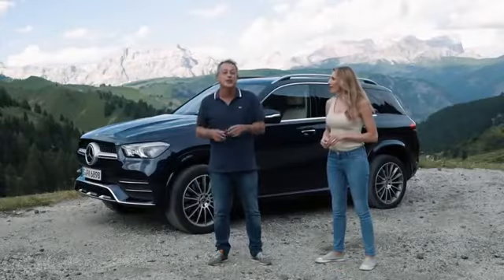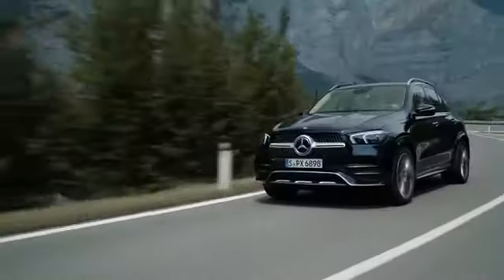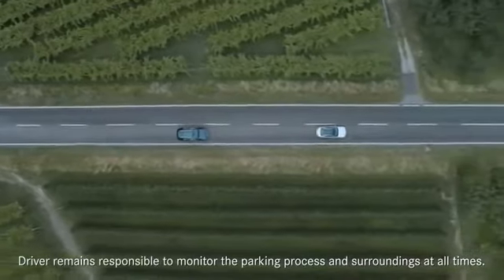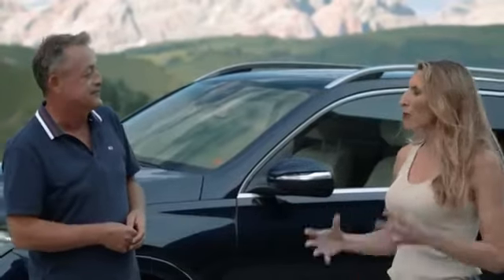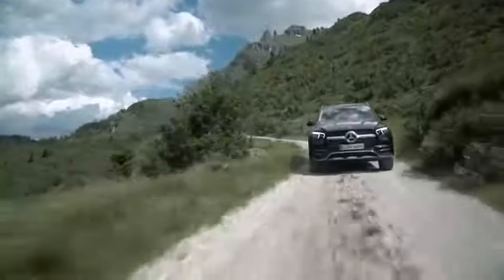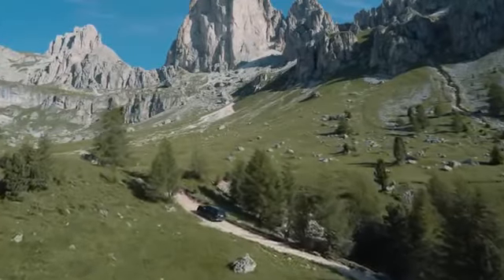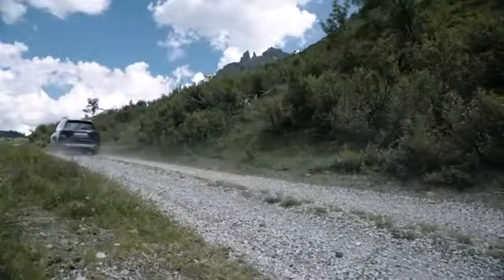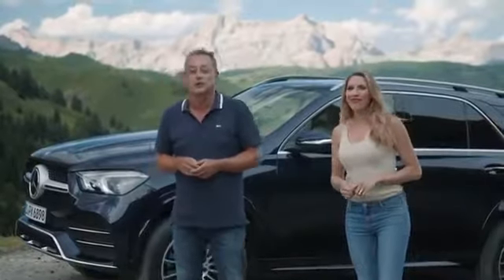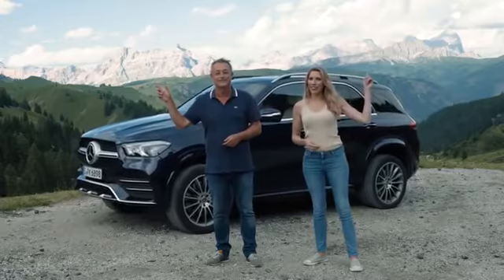Our day with the new GLE comes to an end. I was really impressed by the driving performance and the great variety of technical features in this car. What about you, Lena? Well, Bernd, I was most impressed by all the fun I had. The GLE is an amazing car and I can tell you one thing — this is not the last time I'm going off-road and definitely not the last time I'm driving the GLE. Thanks for the invite, I really had a great day. To get more information about Mercedes models, click here. And to get more content, click here.